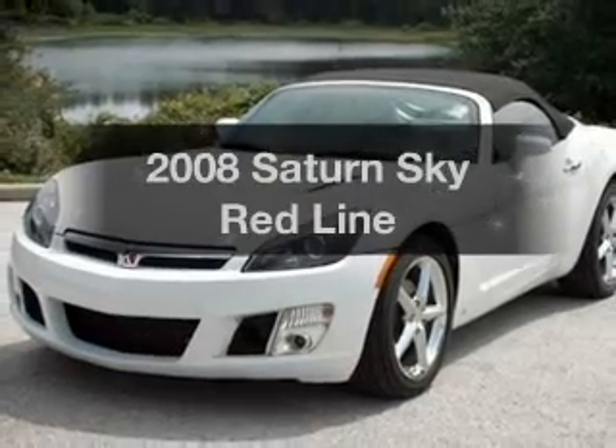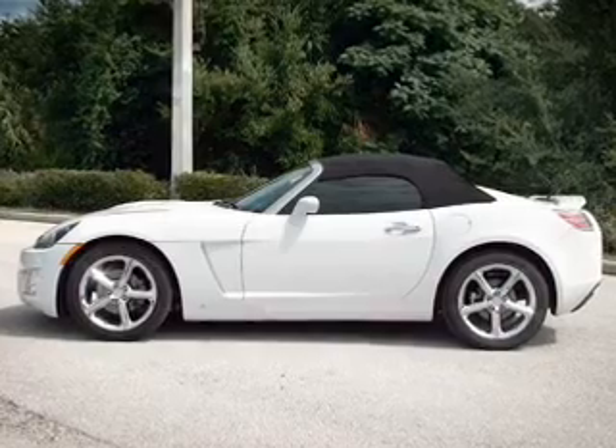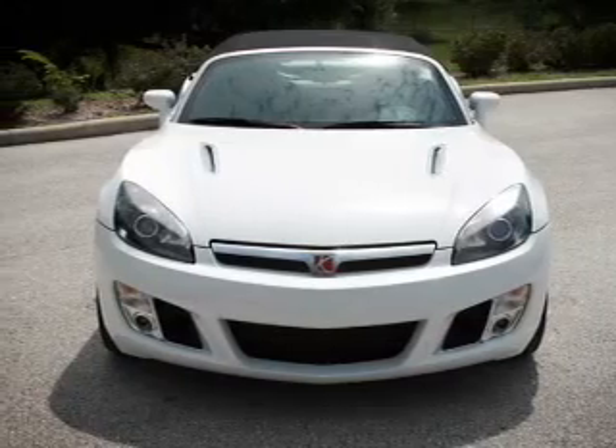Check out this 2008 Saturn Sky — this is the set of wheels you've been looking for. With an efficient four-cylinder engine connected to a smooth-shifting transmission, stand out from the crowd with premium wheels.